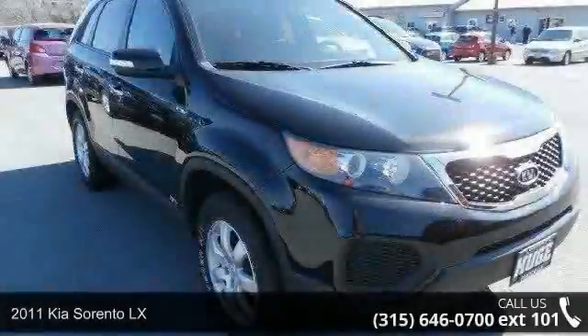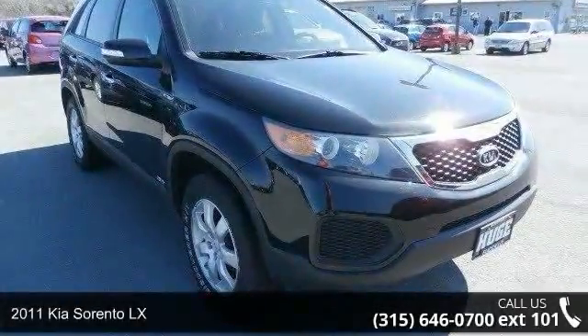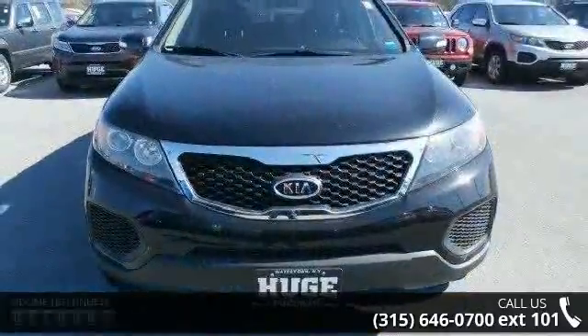Imagine yourself in this 2011 Kia Sorento LX. If you are looking for a first-rate auto, this one could be yours today.